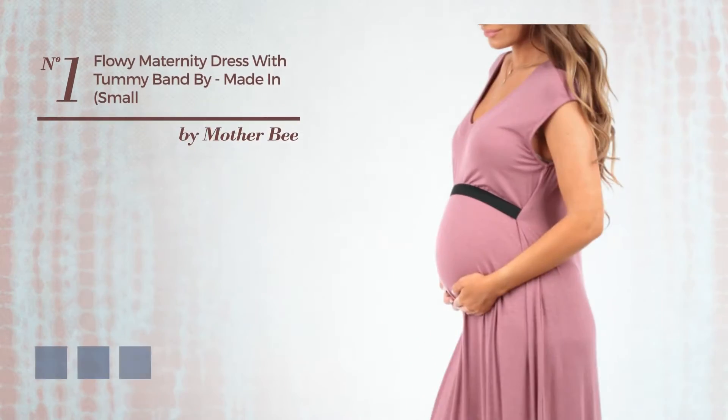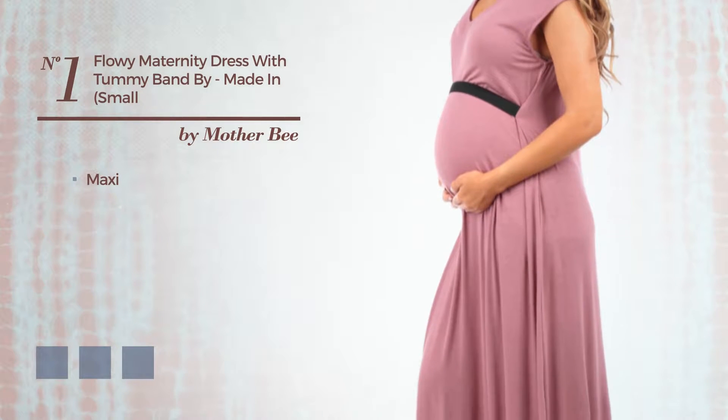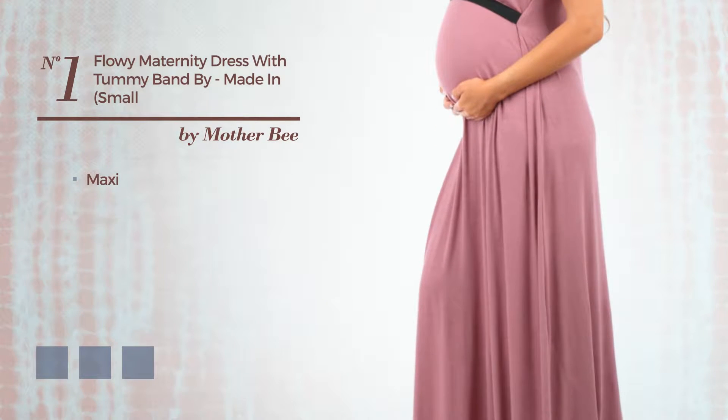Number 1. An elegant maxi dress, produced with comfortable fabric, finished with a band.